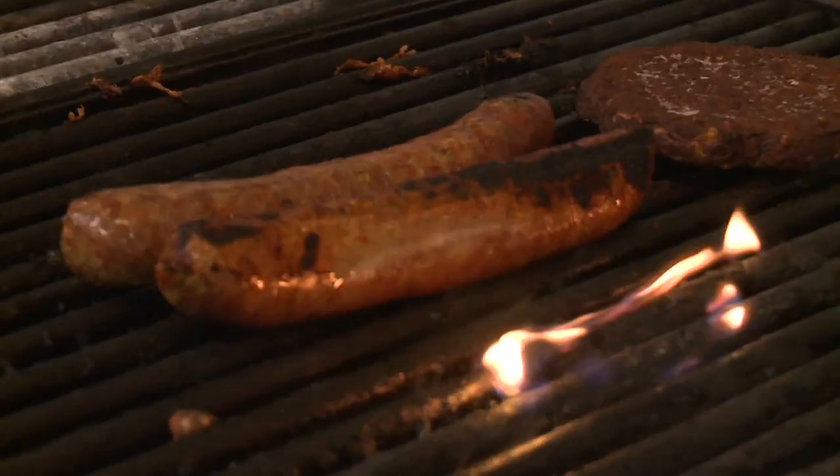Rumor has it you guys make a killer meatball, and Mark from Facebook actually said we have to come here to check it out. It's my mother's old recipe — it's been in the family. I think it's time to start cooking. Sounds good to me. It's meatball time, so let's get to it.